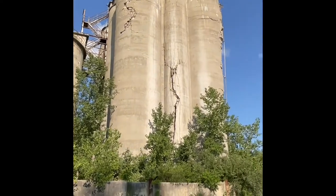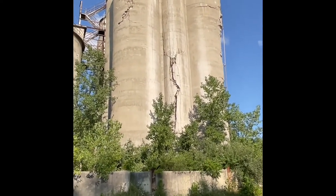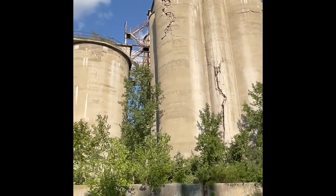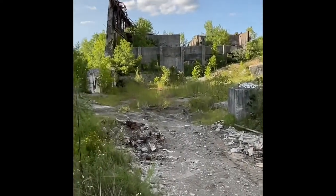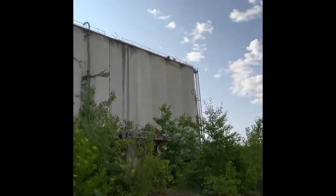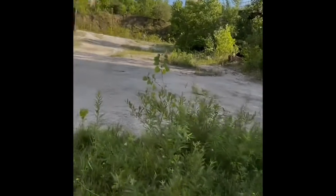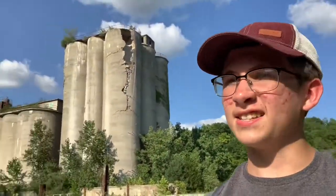Each one of these corner pieces is cracked like crazy — look at that middle one too, that thing is just ready to tumble. Hopefully not on top of us — that would not be good. Wish I had a selfie stick right now, my arm is getting tired holding the phone out. Look at this building — it's massive. Everything is massive around here — that's just going to be the title of the video.